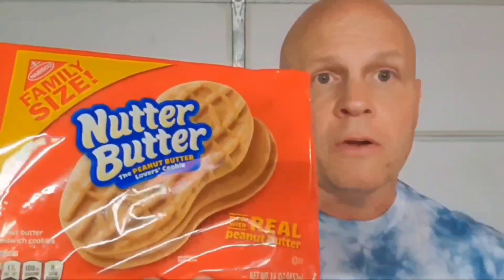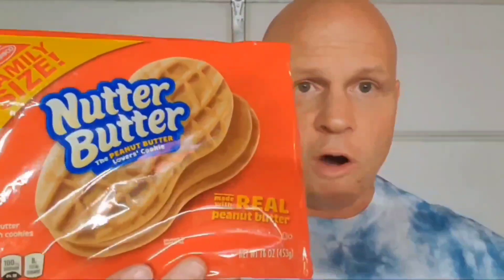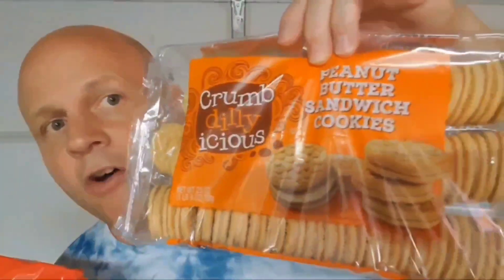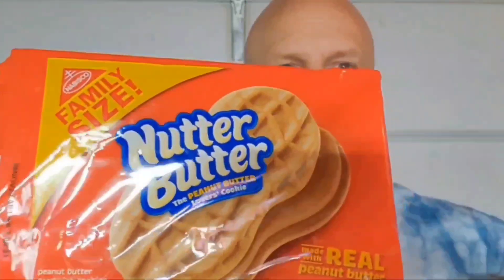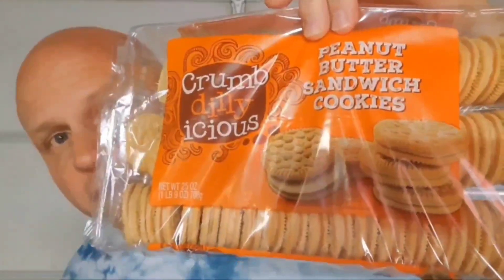But I like the peanut butter — tastes better in these, and the quality. But they cost a little more. But I'm going to tell you something — this brand from Kroger isn't bad at all either. So these two — Nutter Butter wins overall. These Crumb Delicious are a very close number two, real close. This is the clear winner.